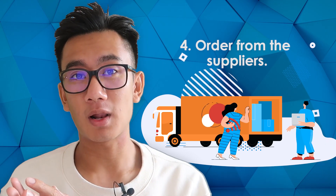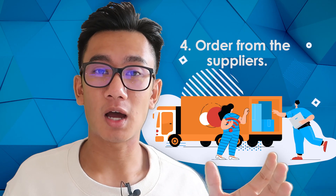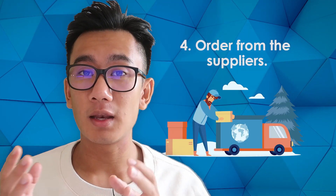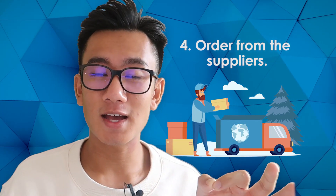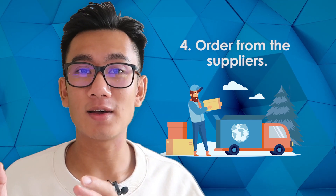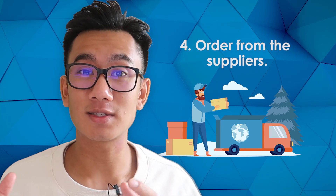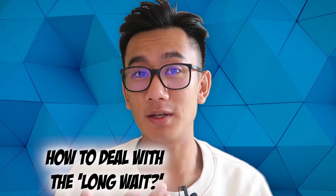Another solution: if you have a winning product, order it in bulk from your supplier and ship it to a local warehouse, bringing delivery times from two to three weeks down to two to three days. Only do this if you know the product is a winner, because if you order a thousand units and the product dies on Facebook ads by the time it arrives, you're stuck with all that inventory.